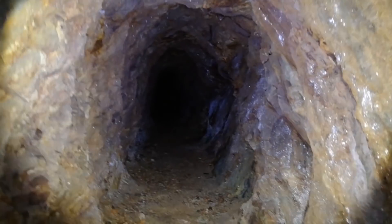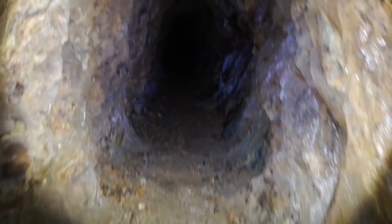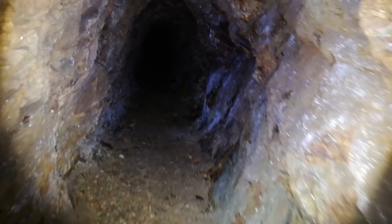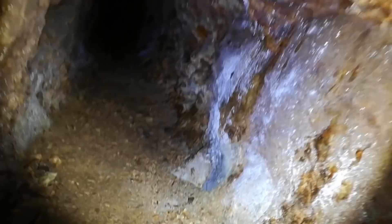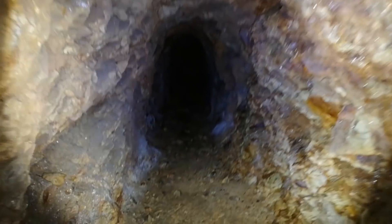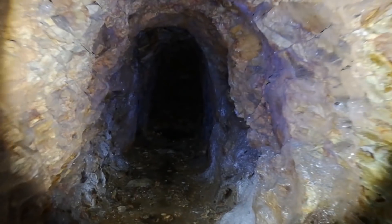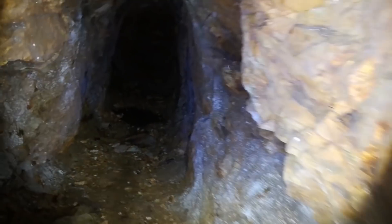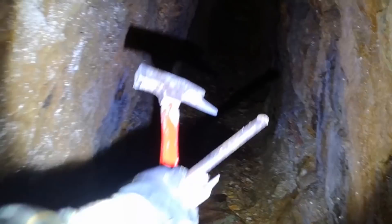Okay guys, I'm now inside here again and I hope you can still hear me through my breathing mask. I'm going to try and get behind there where I found the minerals, and I'm just going to knock down a little bit with my hammer and my chisel.